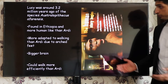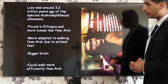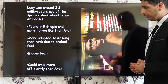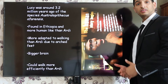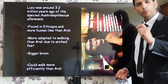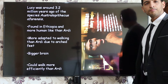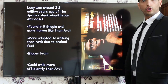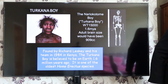The next one was Lucy. Lucy was around 3.2 million years ago, a species called Australopithecus afarensis, found in Ethiopia. More human-like than Ardy, more adapted to walking due to arched feet and a bigger brain. She could walk more efficiently — Lucy was bipedal, which means she used to walk on two legs. So 1.2 million years later we're getting a massive development. That's 3.2 million years ago.